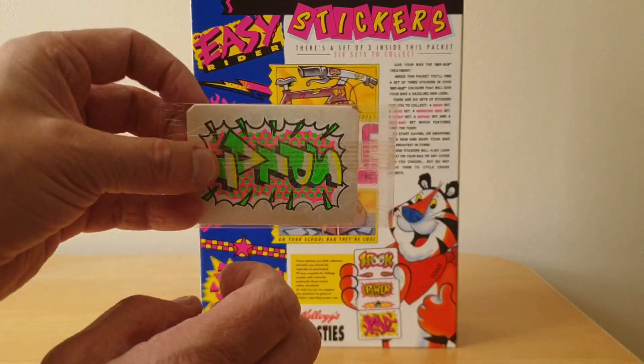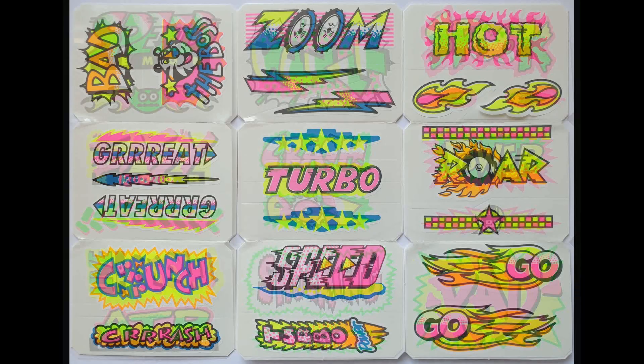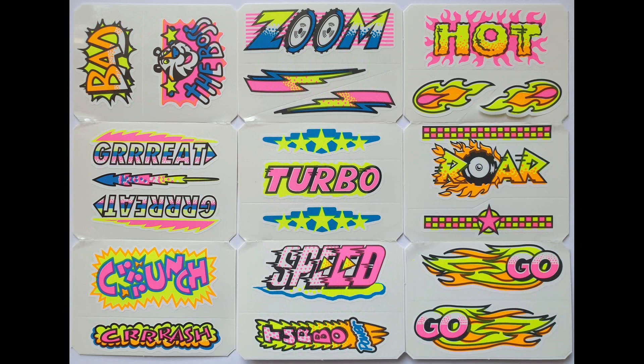The actual images on the cards — the stickers when they're opened — this is what they look like. Very colourful. I must admit I didn't see very many people using them at the time, but I'm sure they were popular in schools.